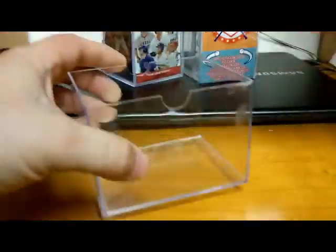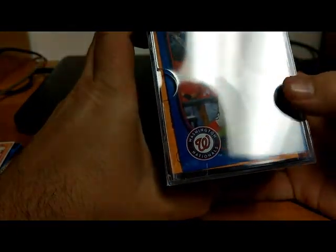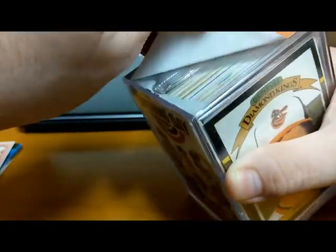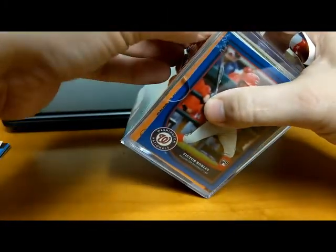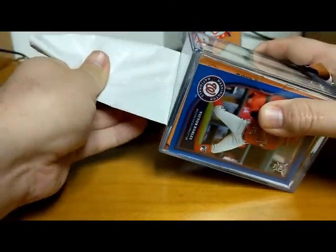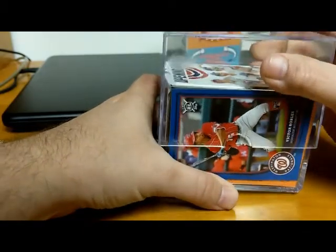Let's move to cube number two. We've got Opening Day on the outside, Victor Robles rookie — that's why I picked that up, I like Victor Robles — and Fred Lynn. Fred Lynn played a long time, mostly for the Red Sox but also for the Orioles and I think the Angels. Quality control is not a hallmark of the Fairfield company who makes these — as you can tell from my last cube that had a football card in it.